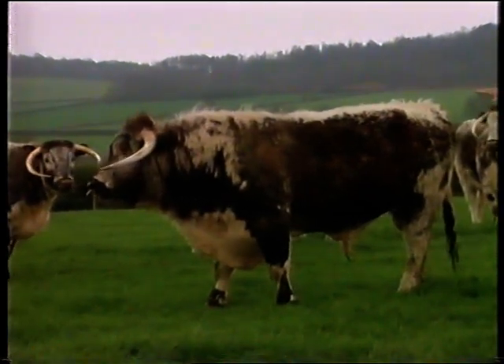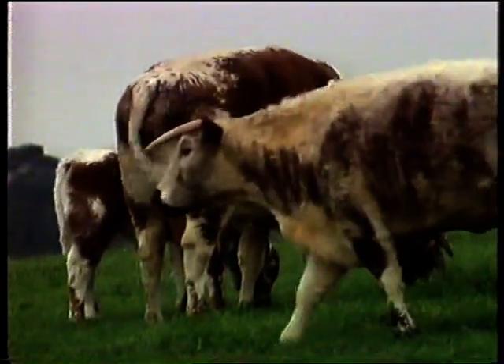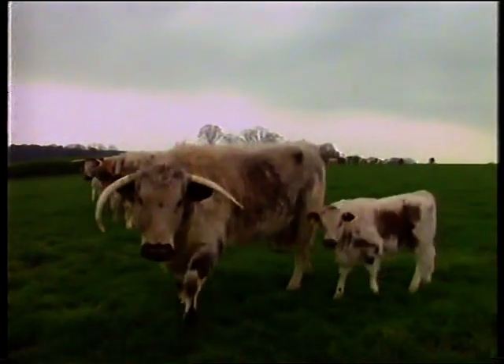His artificial selection was so effective in changing the shape and size of his cattle that 70 years later Charles Darwin used Bakewell's work to support his theory of natural selection. Within a few years Bakewell's cattle were the best in the country and highly valued for their meat and their milk.